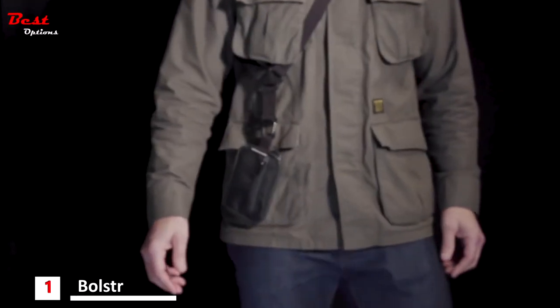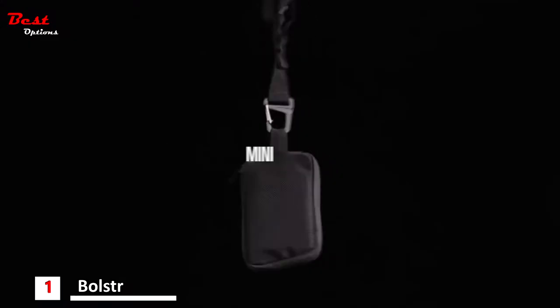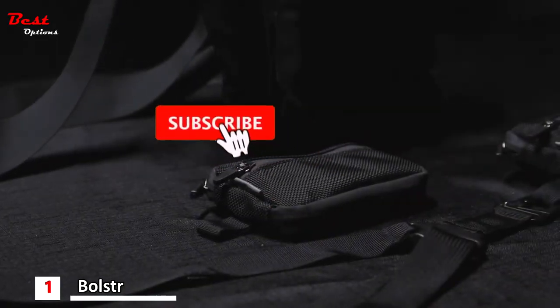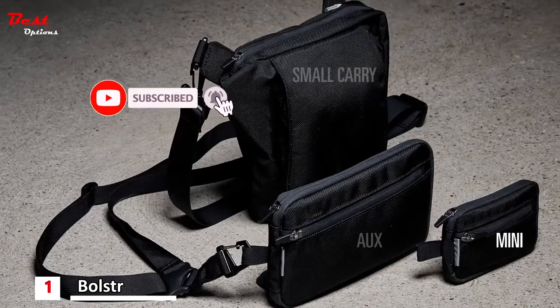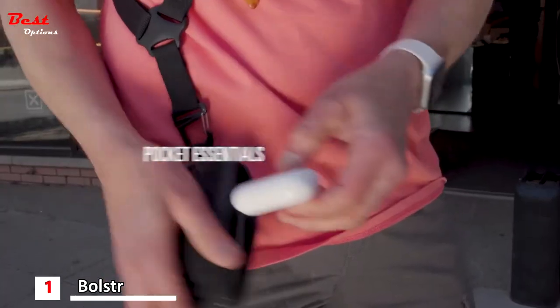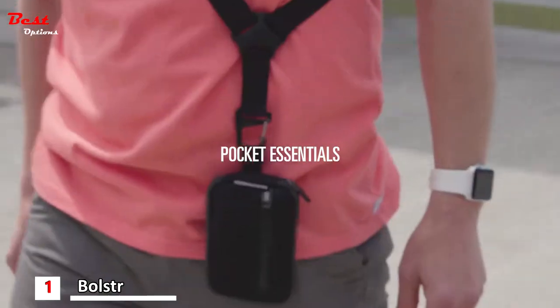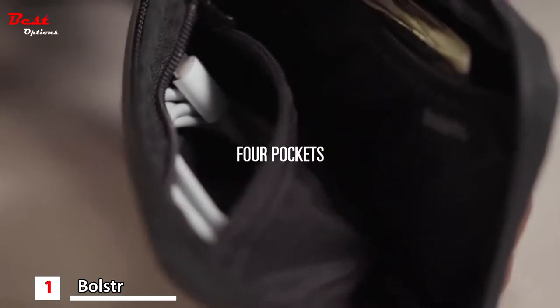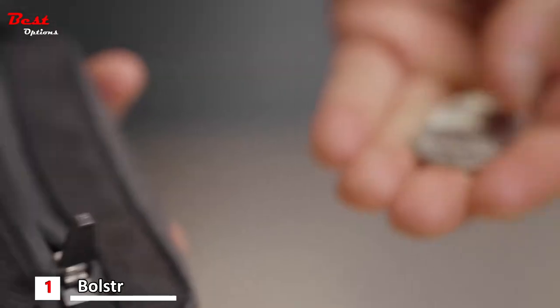Meet our newest addition to Bolster Elements: Mini. Mini is similar to our recently launched Aux Pocket but more compact — larger than a wallet and smaller than a handbag, designed for ultra-minimal carry and pocket essentials only. Four pockets for credit cards, AirPods, charging cables and more.